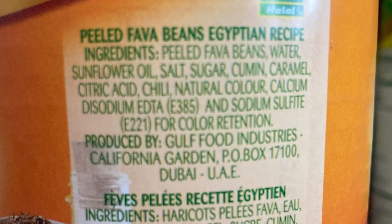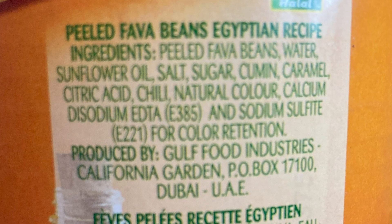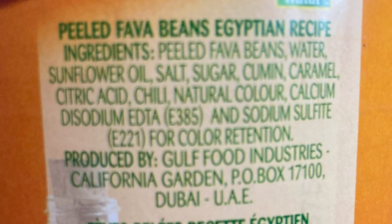This one tastes like something familiar to me — I am loving these beans! I wasn't sure if I would, but so far I'm loving every one. Let's see what's in it: peeled fava beans, sunflower oil, salt, sugar, cumin, caramel, chili, natural color, and a few other things. Nothing that's really making it stand out — maybe it's the cumin. This one tastes the saltiest of them all.